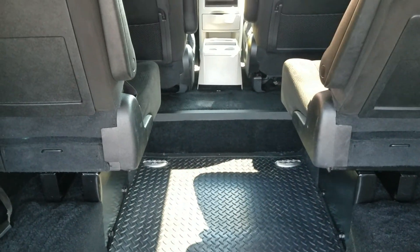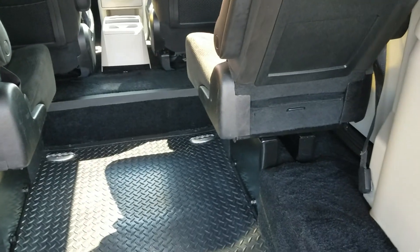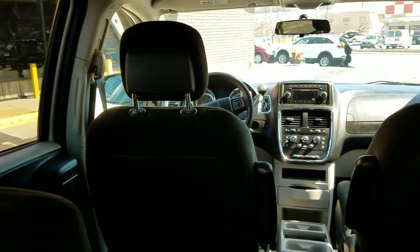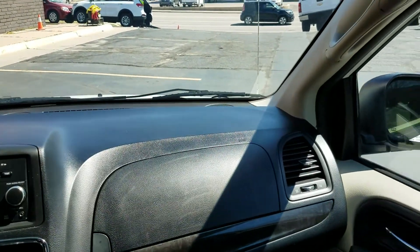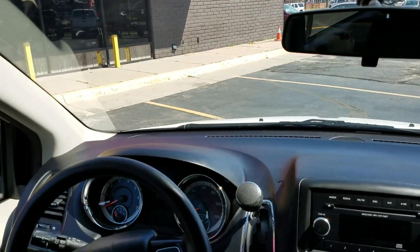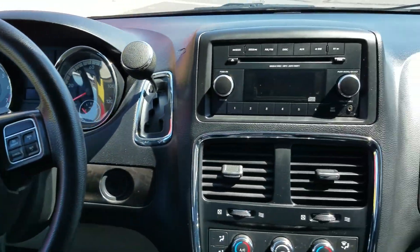We can get seats that flip up on their sides, put in jump seats that are more narrow, or remove one seat entirely. Tell us what you're needing — there's no one size fits all, but let us help you convert this van to exactly meet your needs. It's very clean inside and has steering wheel controls — the dash looks wonderful.